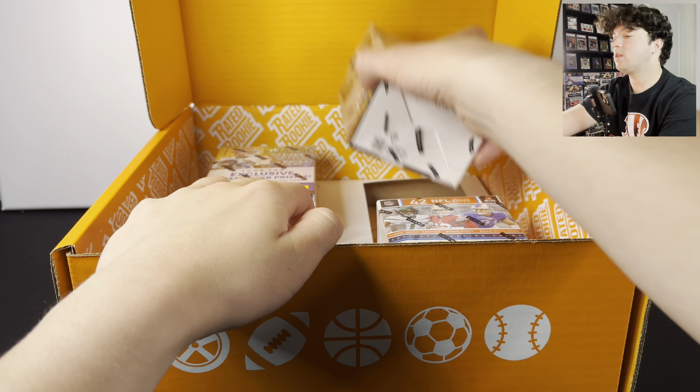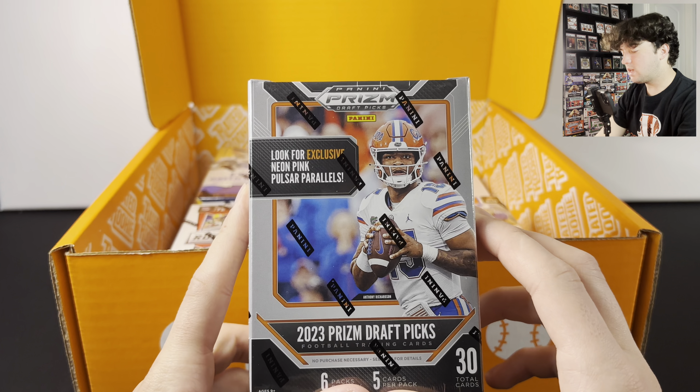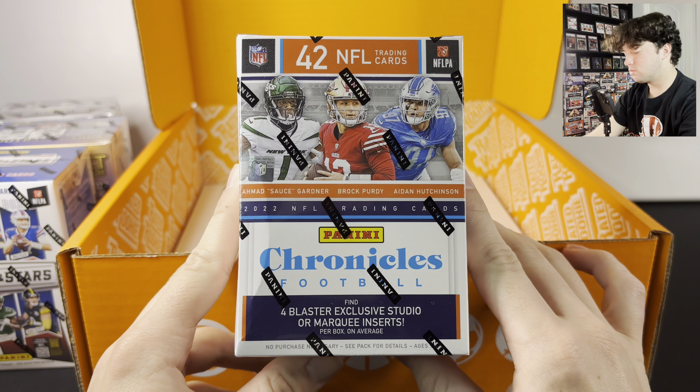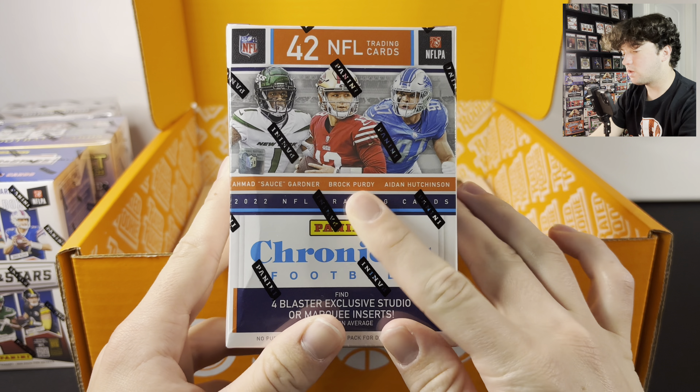It said you got four blaster boxes but they also threw in these little basketball cereal boxes, which is pretty cool. Here are the blaster boxes — this is a Prism Draft Picks box with neon pink pulsars, numbered out of 15 or 75 if you pull something numbered. Then we have a Select Draft Picks box, a Rookies and Stars, and a Kids Crate exclusive Chronicles 2022 Football.